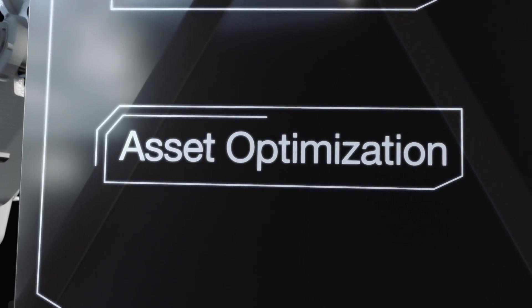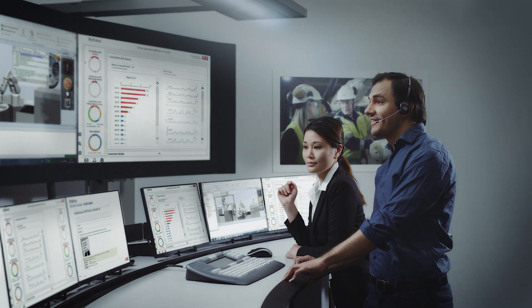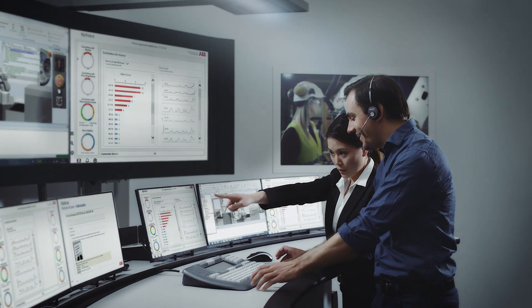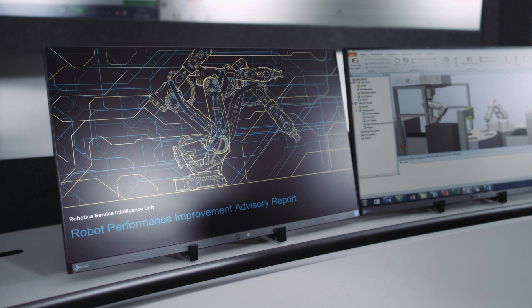ABB's asset optimization can help identify robots, components and software which are not performing at optimal levels, and provide regular, proactive recommendations on how to improve performance and avoid events that can cause downtime.